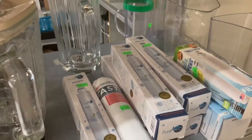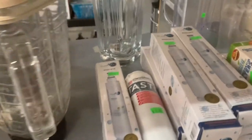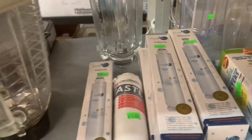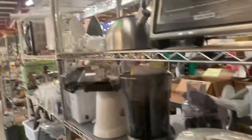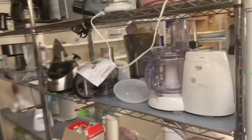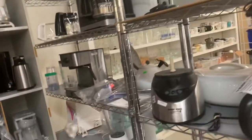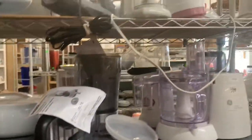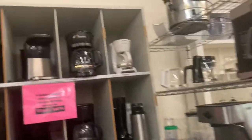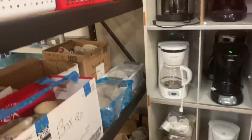There are some water filters here, but I don't usually mess with the non-branded ones — they're $10 a piece, so I won't be picking those up. I'm looking for any Cuisinart food processor but not seeing one.